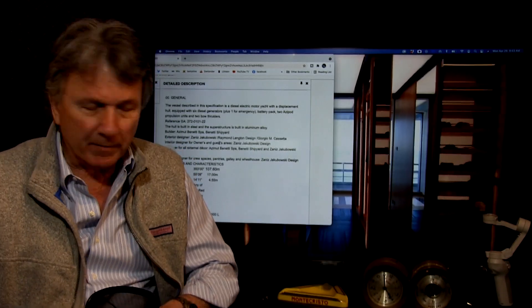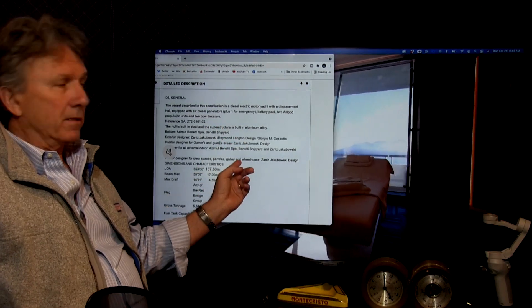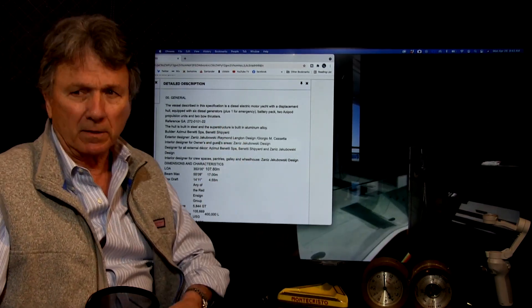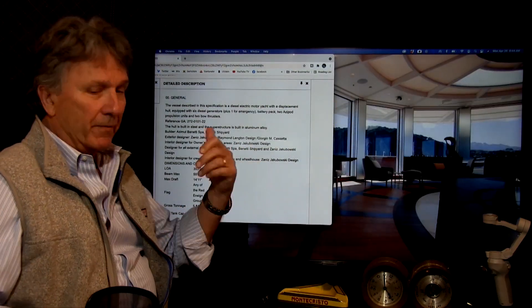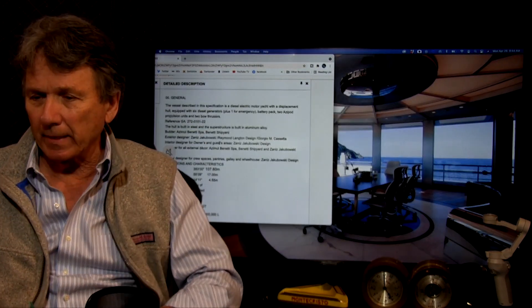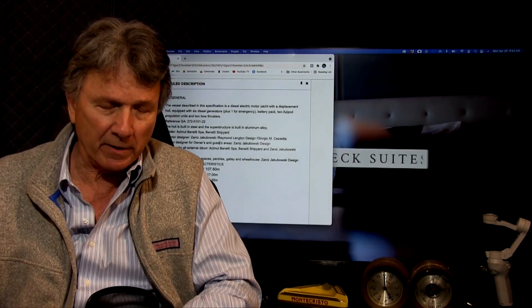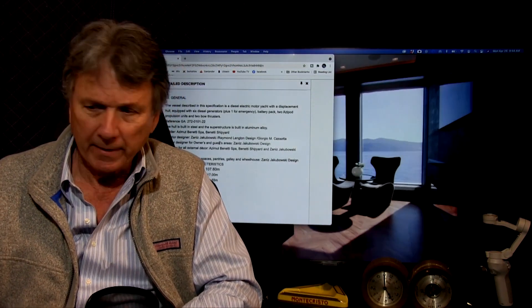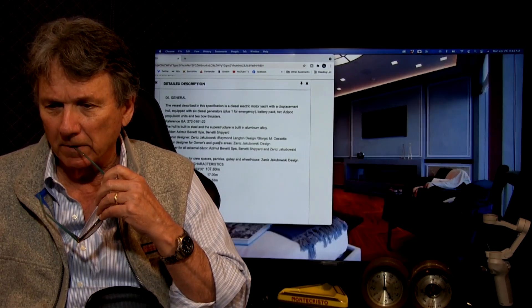Looking at the specs, the first thing that caught my attention is how many designers are attributed to this vessel. It starts to look like a Hollywood movie — four or five designers, which is very unusual. Usually you don't see more than an interior or an exterior designer, and that may explain some of the odd things that I found looking into the vessel.